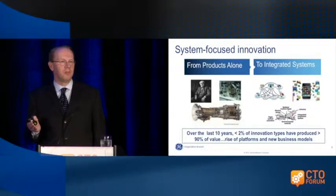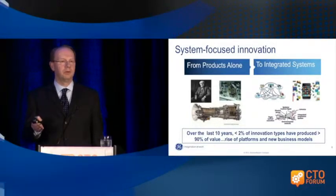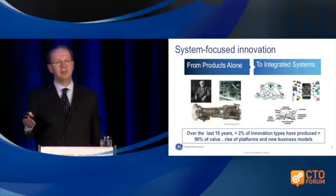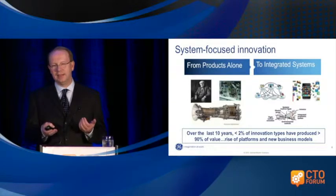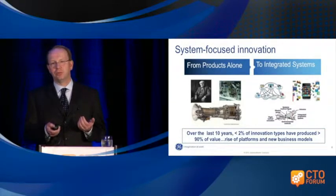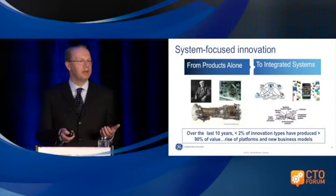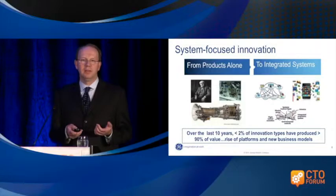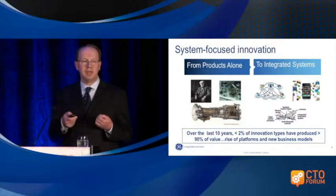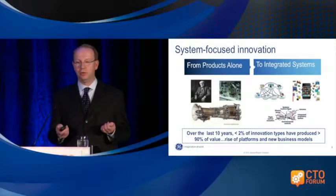We are really moving from a component and product-driven world to a systems world. If you think about the innovations lately that have changed the world and garnered the majority of profits, it's all about ecosystems. Look at the iPhone — it's a nice device, but really it's all about the app store. There are a bunch of other examples, and we think additive manufacturing can play a similar role.